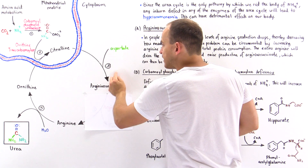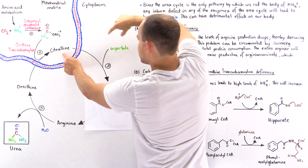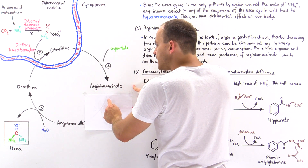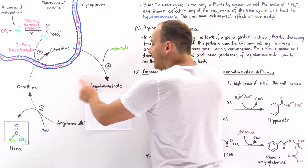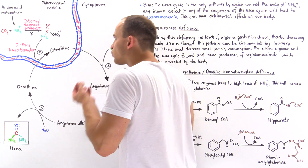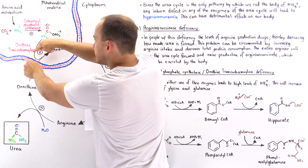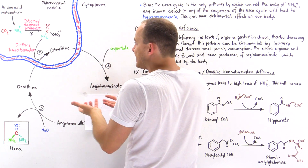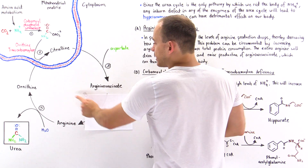That will also allow step three to take place. Once we produce citrulline by combining carbamoyl phosphate and ornithine, we combine aspartate with citrulline to form argininosuccinate. Now, the reaction still can't proceed past this point, but luckily our body has a way to eliminate argininosuccinate. So ultimately, our body will get rid of that extra ammonium by incorporating it into citrulline, with the second amino group coming from aspartate. Instead of eliminating ammonium via urea, the body eliminates it by excreting argininosuccinate.